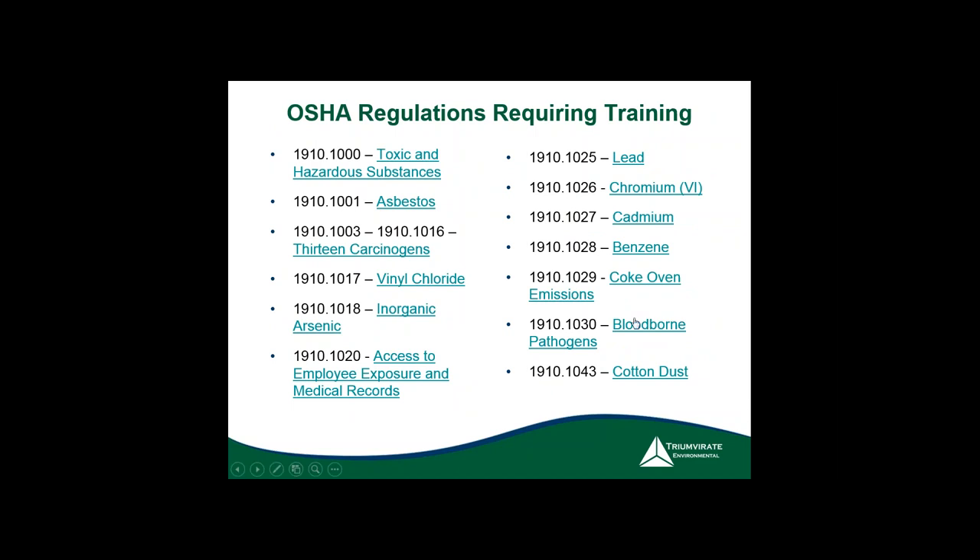Annual bloodborne pathogen training — also known as universal precautions — is required for applicable employees. People often miss the training requirement for access to employee exposure and medical records. There's an important difference: employee exposure records — such as area sampling for silica — are different from medical records, which are covered under HIPAA and are private to the individual.